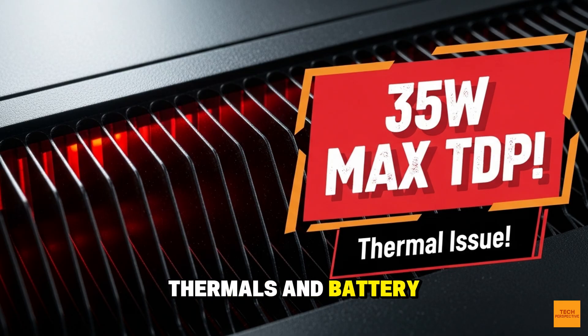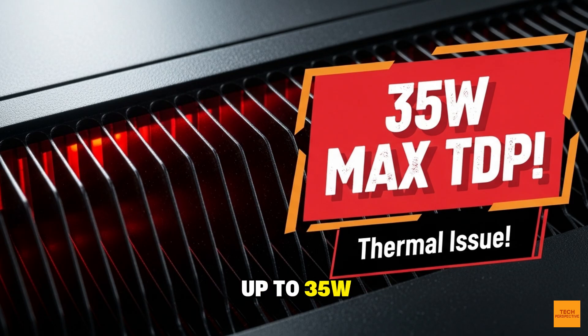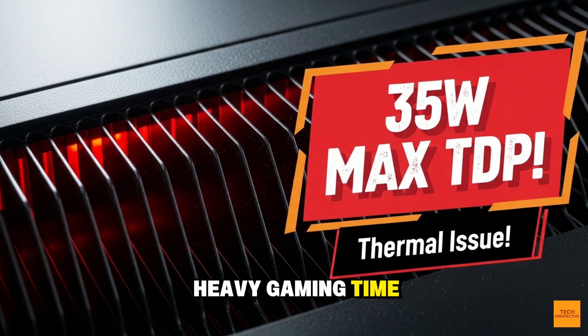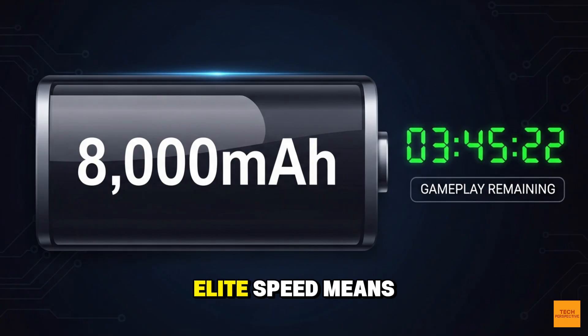But that Elite performance has a price: thermals and battery. The 8 Elite chip has a potential TDP of up to 35W. The Odin 2 topped out around 8W. Despite a massive 8,000 mAh battery, if AYN truly lets this chip fly for max performance, your continuous heavy gaming time could drop from the praised Odin 2 longevity to possibly only 3–5 hours. Elite speed means shorter life — that is your first crucial trade-off.